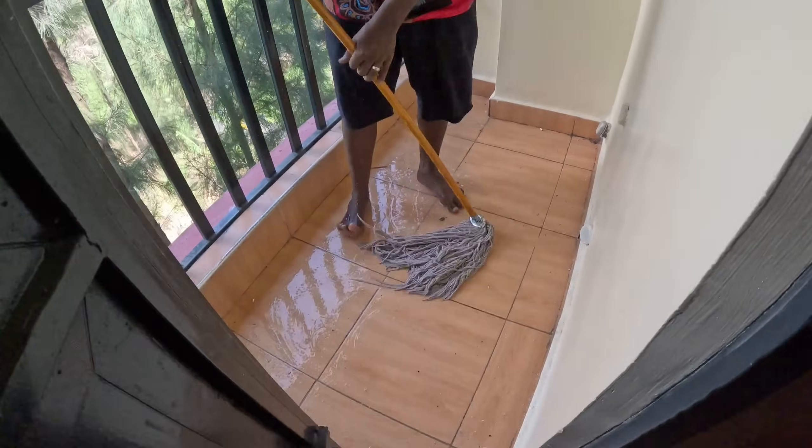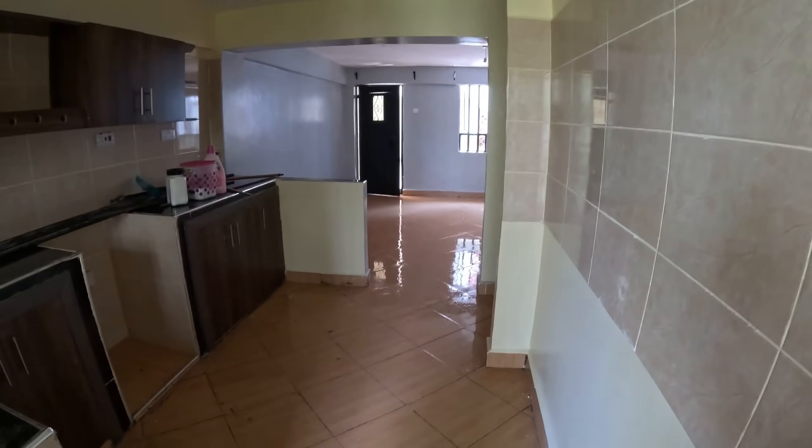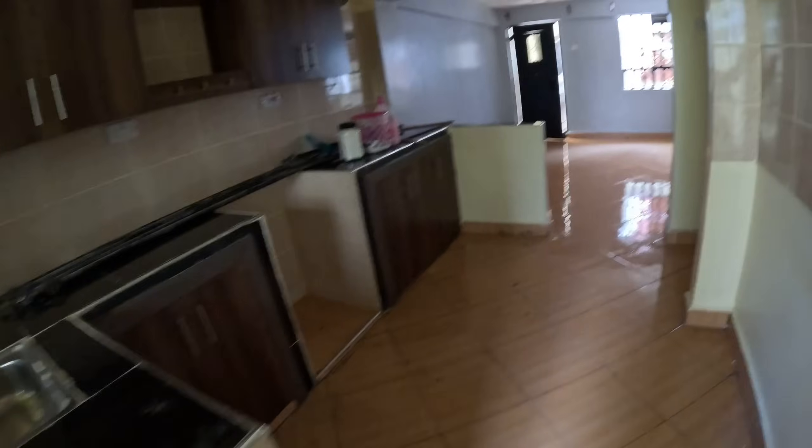Ian insisted. He said this floor needs another thorough wipe. He poured water all over the house and wiped it up again. It looks so beautiful. Let me show them the living room. It looks really beautiful.